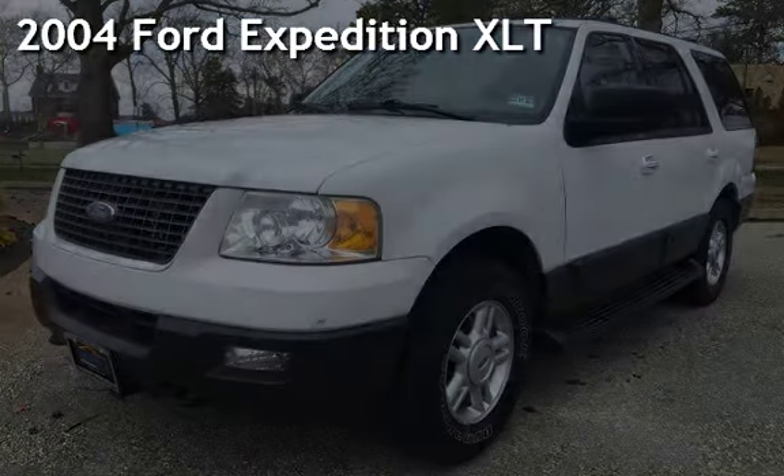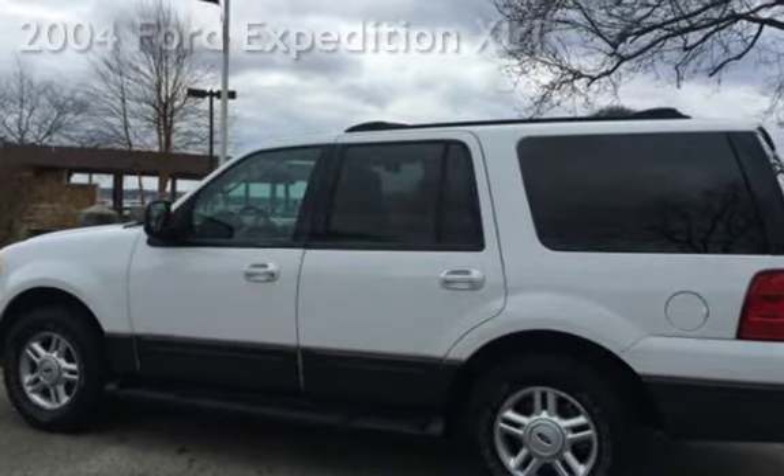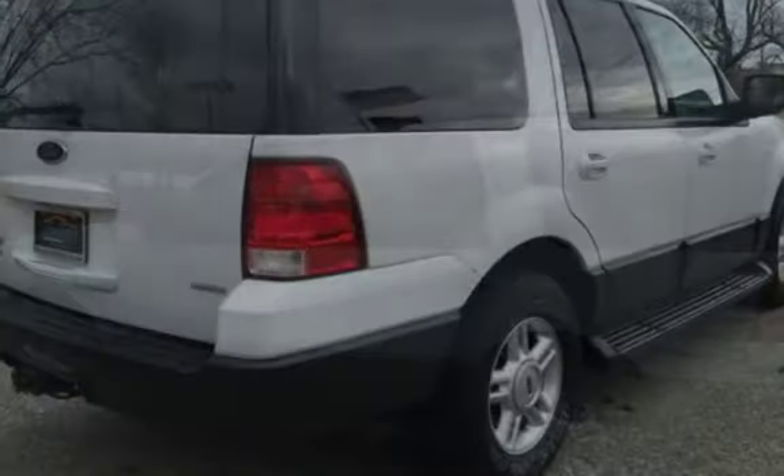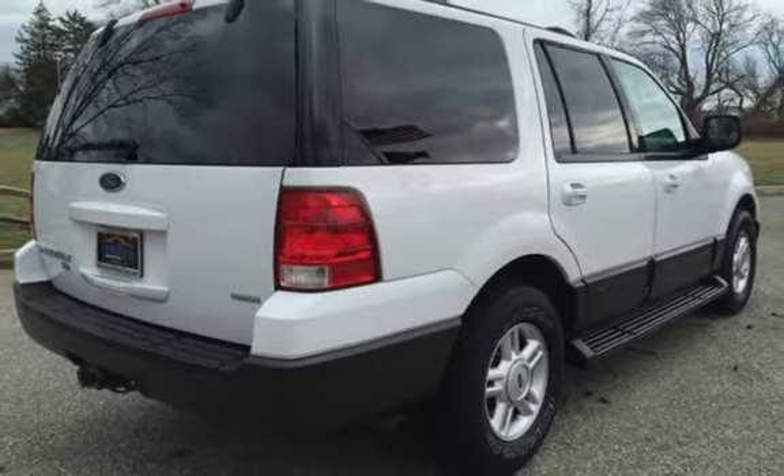Presenting a pre-owned 2004 Ford Expedition XLT. This four-door SUV has an eight-cylinder, 5.4-liter V8 engine, with four-wheel drive, and an automatic transmission.